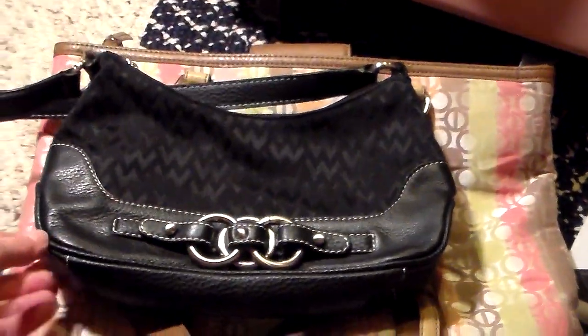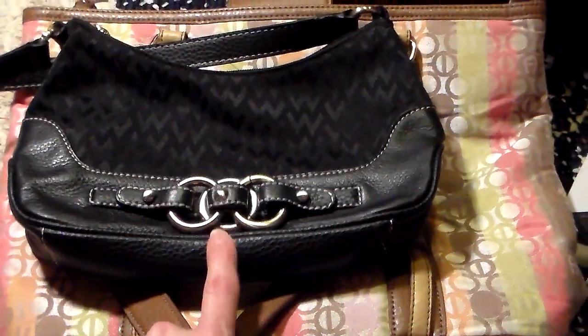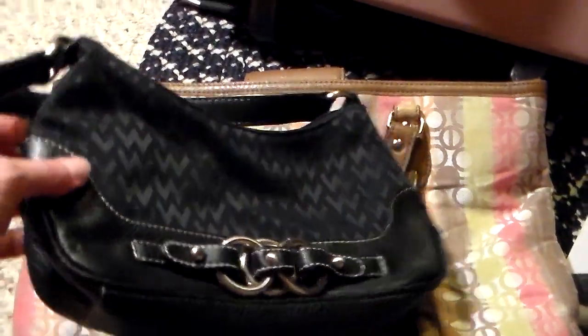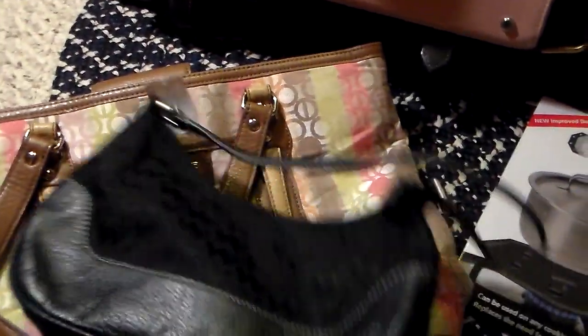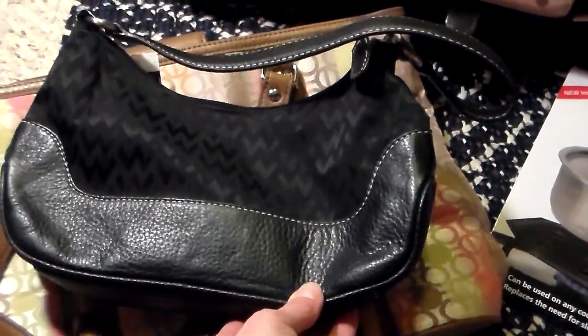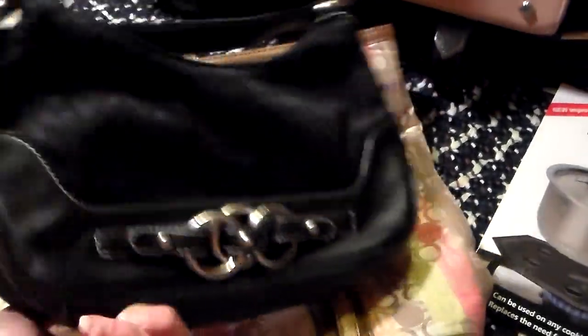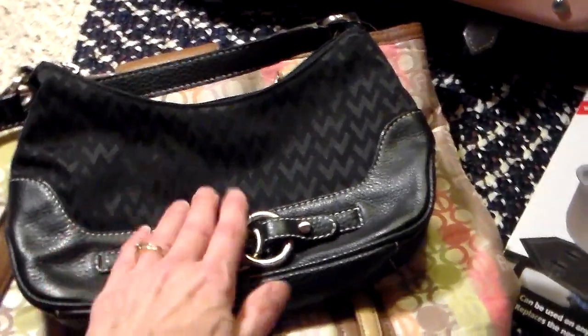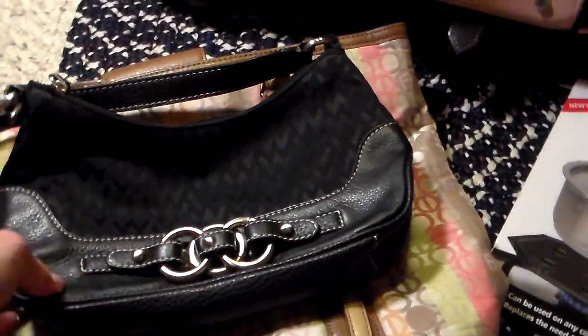I found a couple of purses. This is from Wilson Leather, and I like small black purses — the one I have is just a titch too small for my wallet and my phone. So if this doesn't sell, I will actually inherit it. This part is leather and this part is fabric.